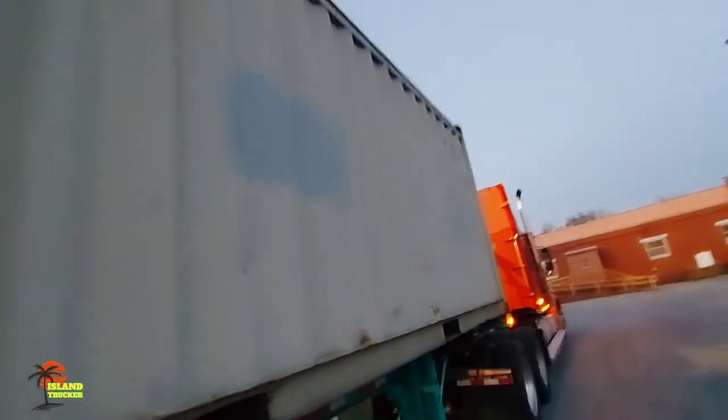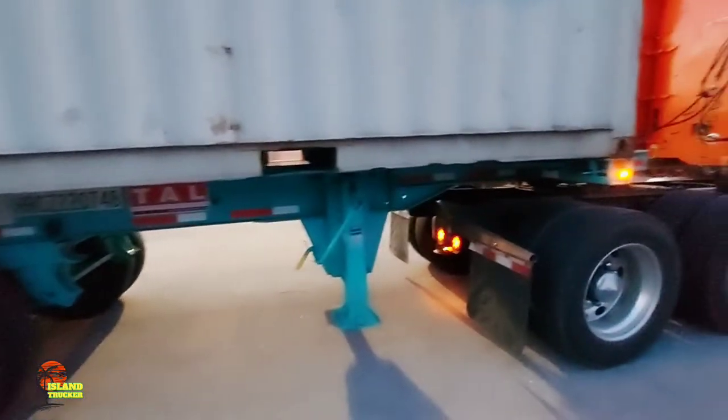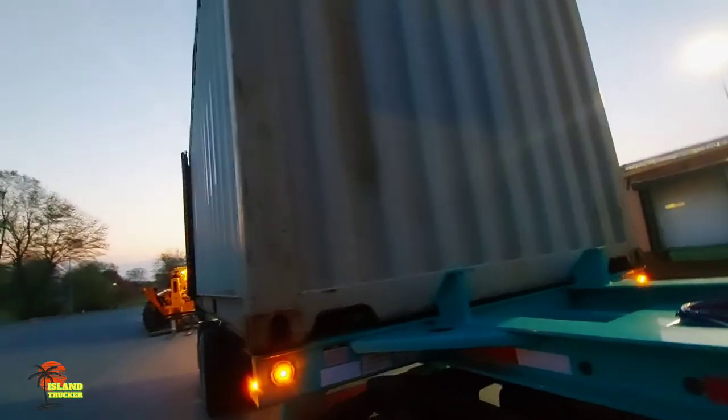That's what an open-top container looks like. When you have a load that's an open-top container and you book it, when they tell you the size of the container, they'll say 'OT' beside it — that stands for open top.